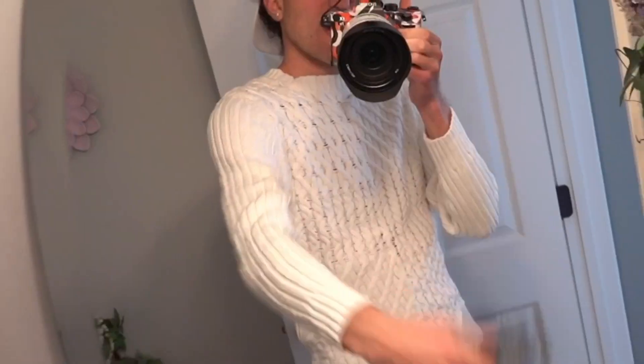Guys, I got my SD cards already ready to go, couple extras, you know what I'm saying? Because I film so many videos.